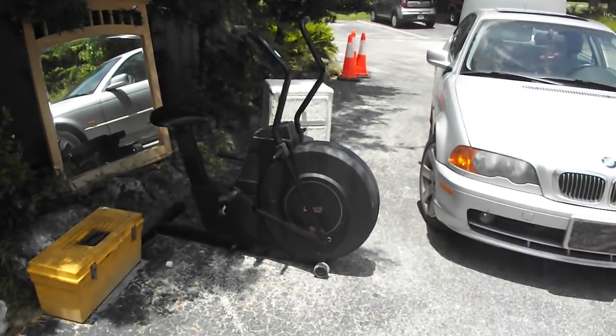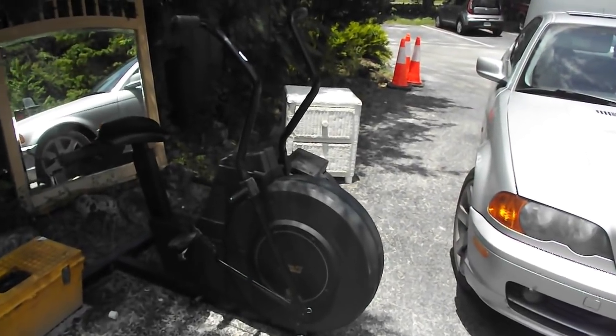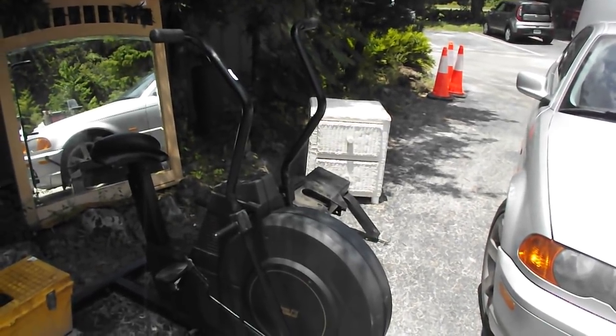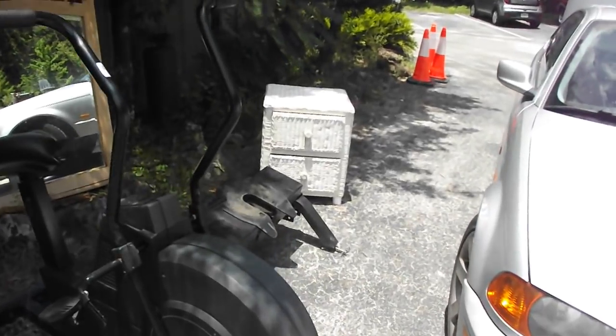Hello auction fans, Dean Swickert reporting live from Dudley's Auction, located three miles south of beautiful downtown Inverness on US Highway 41. Here is a quick preview for the June 26th auction Tuesday morning. We'll be starting at 8am.